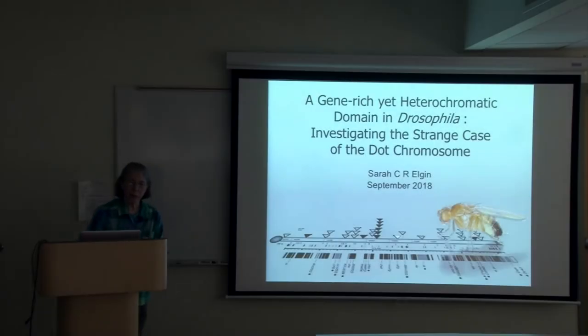Hi, I'm Sarah Elgin, and I want to thank you for joining me today to talk about a gene-rich yet heterochromatic domain in Drosophila, investigating the strange case of the dot chromosome.